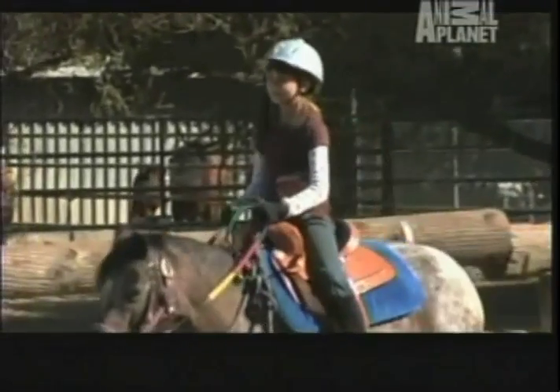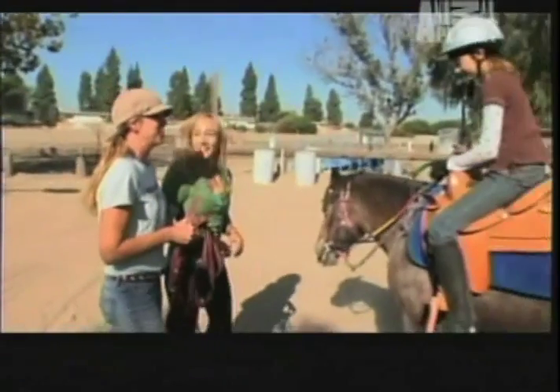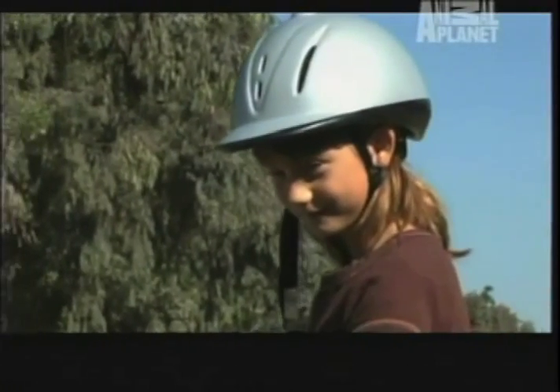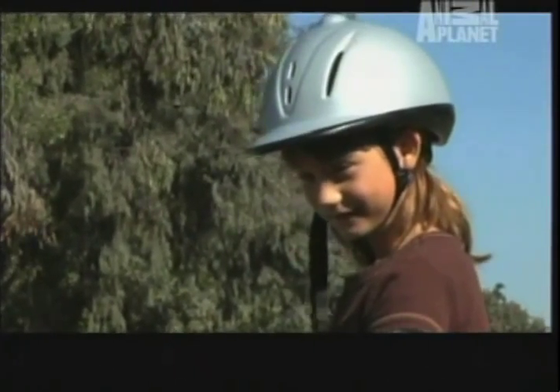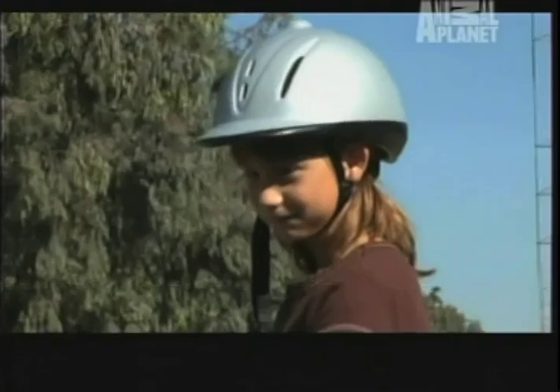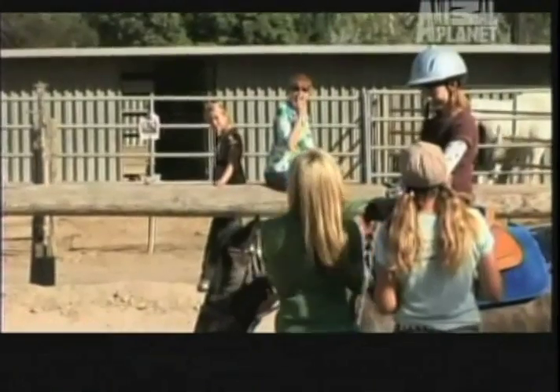We've got to have a girl talk. And since Snowflake's a mare, I think she could be in on this — no boys! So we have to talk to you. I think today would be a great day for you to canter on your horse. Do you think you can do that? Are you ready for that? We think we're going to canter today, Mom. Are you ready? Are you really ready?